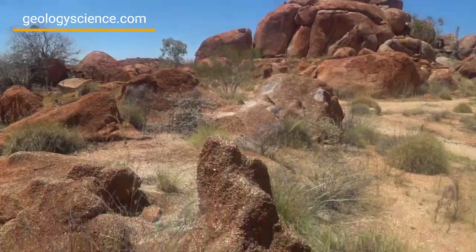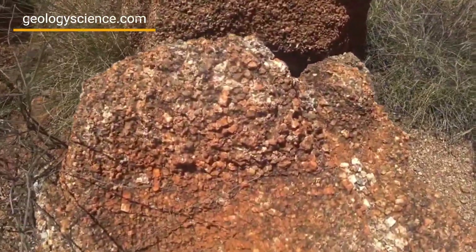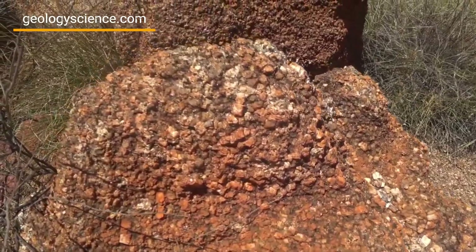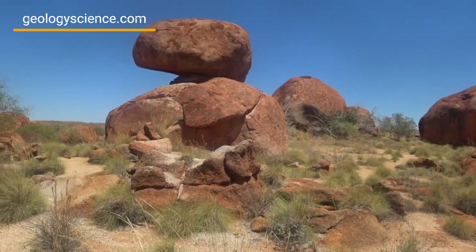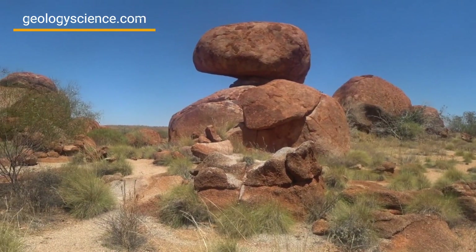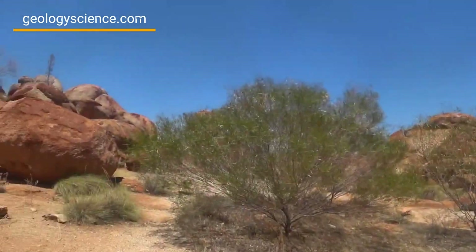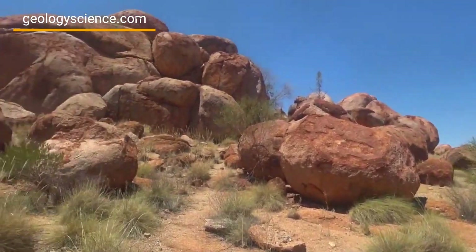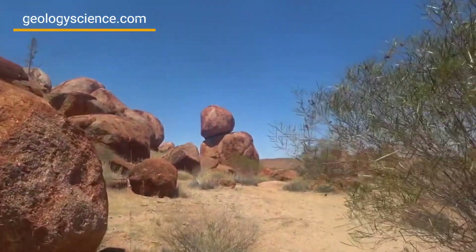The Devil's Marbles Conservation Reserve is a fascinating geological wonder that offers visitors the opportunity to explore the geological history of the area. From the unique granite formations to the rare glimpses into the geological processes that shaped the landscape over millions of years, the Devil's Marbles Conservation Reserve is truly a must-visit destination for any geology enthusiast.